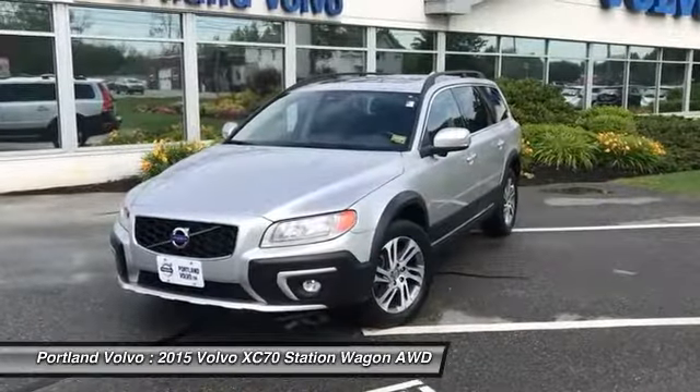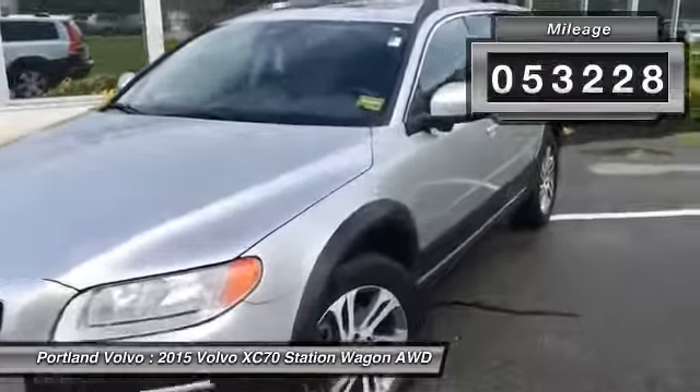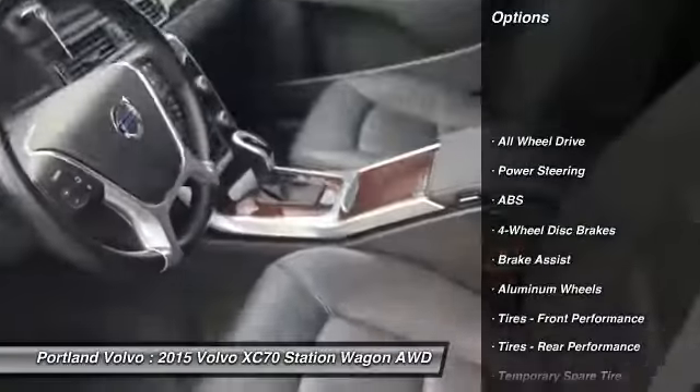Hey, what's up guys? This is Colin Mack over here at Portland Volvo showing off this beautiful 2015 XC70. This is a 3.2 bright silver metallic with off-black leather interior.